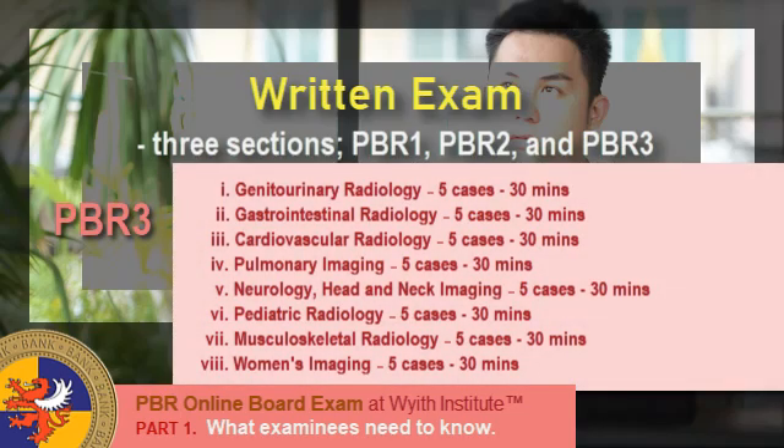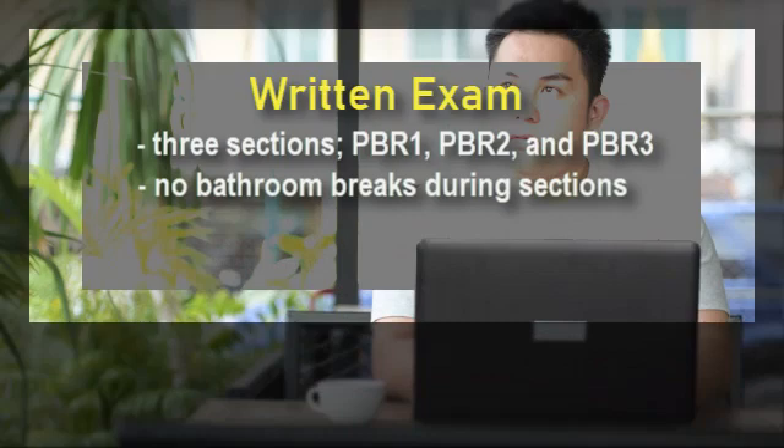Under PBR 3, we have: Genitourinary Radiology — 5 cases for 30 minutes; Gastrointestinal Radiology — 5 cases for 30 minutes; Cardiovascular Radiology — 5 cases for 30 minutes; Pulmonary Imaging — 5 cases for 30 minutes; Neurology and Head and Neck Imaging — 5 cases for 30 minutes; Pediatric Radiology — 5 cases for 30 minutes; Musculoskeletal Radiology — 5 cases for 30 minutes; and Women's Imaging — 5 cases for 30 minutes. No bathroom breaks are allowed once a section of the exam has started.